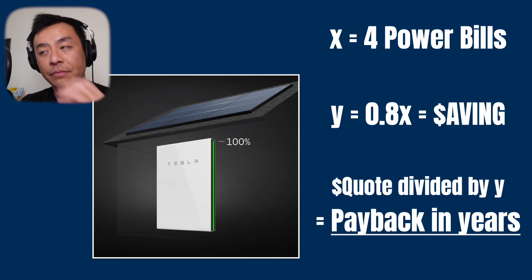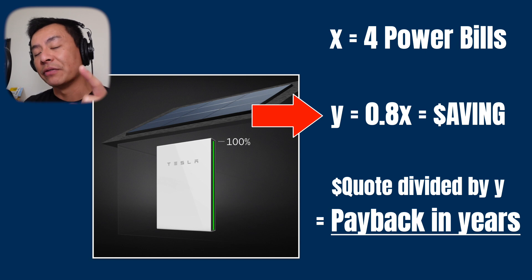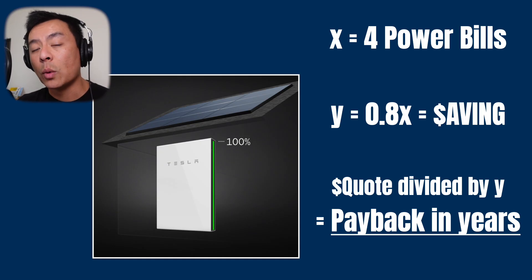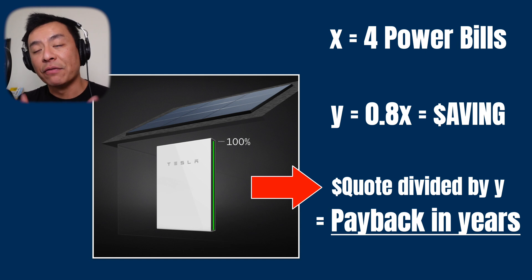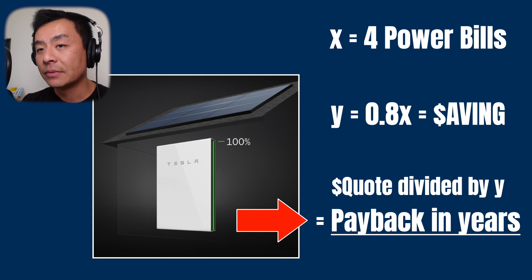What I want you to do is grab your last four power bills — that'll cover a whole year and all four seasons in the last 12 months. Add those figures up and we'll call that x. x is the cost of your last four power bills. Now let y equal 0.8 of x, or 80% of the total of x — that is the theoretical amount you will save if you install a solar system and a Tesla Powerwall 2. This next step requires you to get a quote from an installer. Divide the quote by y — your theoretical saving — and that will give you your payback in years. Very simple, right?